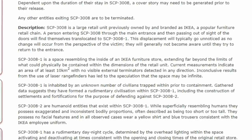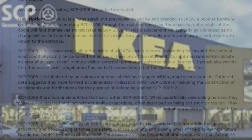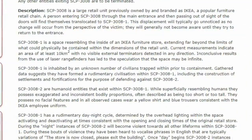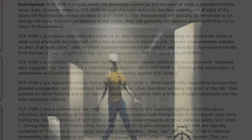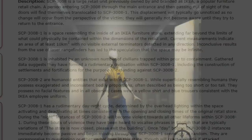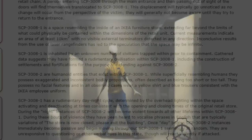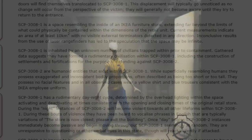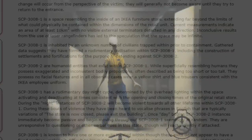SCP-3008-1 is a space resembling the inside of an IKEA furniture store, extending far beyond the limits of what could physically be contained within the dimensions of the retail unit. Current measurements indicate an area of at least 10 kilometers per square mile with no visible external terminators detected in any direction. Inconclusive results from laser rangefinders has led to the speculation that the space may be infinite. SCP-3008-2 are humanoid entities that exist within SCP-3008-1. While superficially resembling humans, they possess exaggerated and inconsistent bodily proportions, often described as being too short or too tall. They possess no facial features and in all observed cases wear a yellow shirt and blue trousers consistent with the IKEA employee uniform.